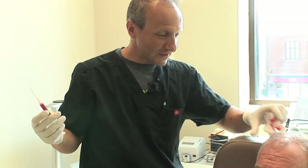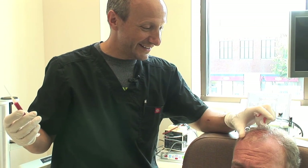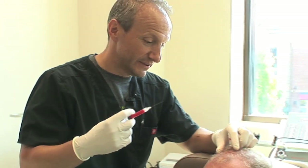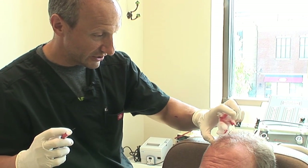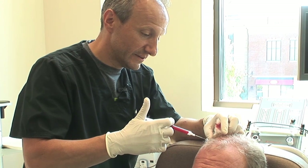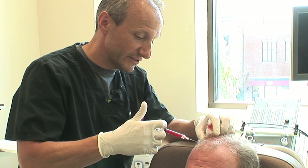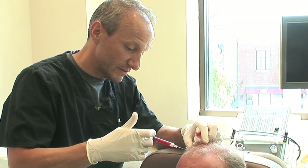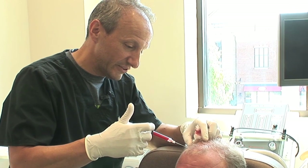We just anesthetized Ed's head and we're going to be injecting the platelet-rich plasma into the affected areas. If we look at where his recession starts, it's kind of a line right about here — you can see some wispy hairs — so we're going to start in that area. Do you feel anything here? Just a little bit. Some of these areas are not going to be as numb, and I'm just injecting about a tenth of a cc.